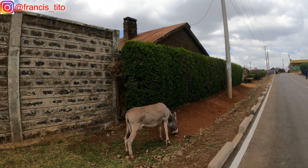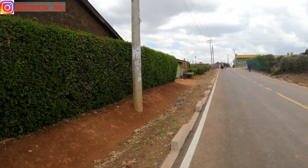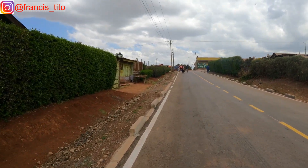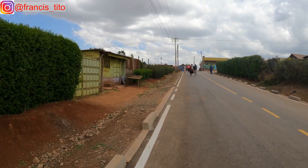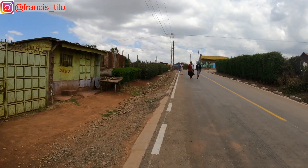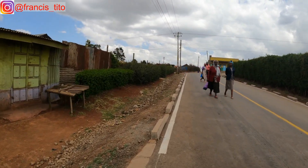Here you will typically see these animals — you might not miss them around. They are helpers because they are used to carry goods at times and fetch water.